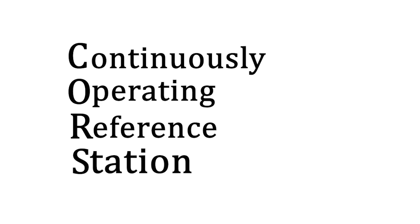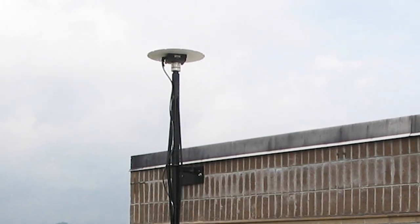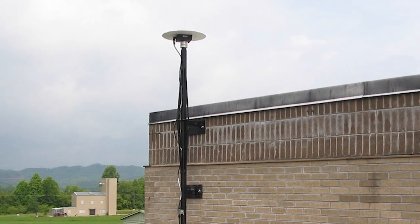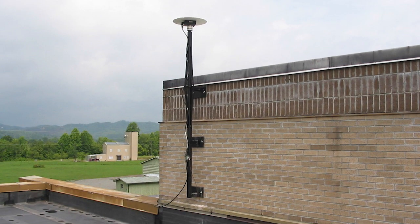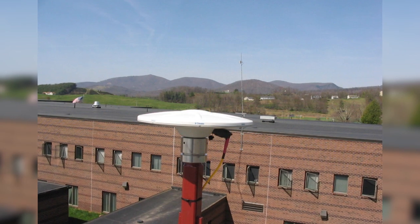CORE stands for Continuously Operating Reference Station, and is a network of RTK-based stations that broadcast corrections over an internet connection. RTK, or Real-Time Kinematic Positioning, enhances the precision of position data derived from satellite-based positioning systems.